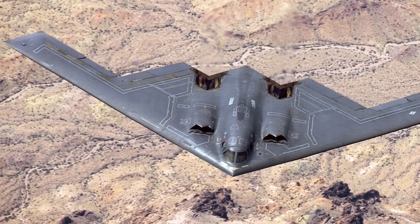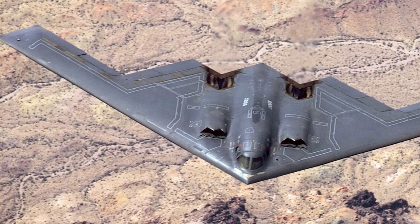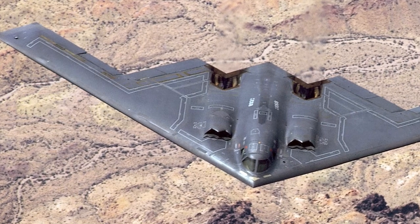In November 1988 the aircraft was displayed to the public for the first time. The first public flight of the B-2 took place on July 17, 1989.